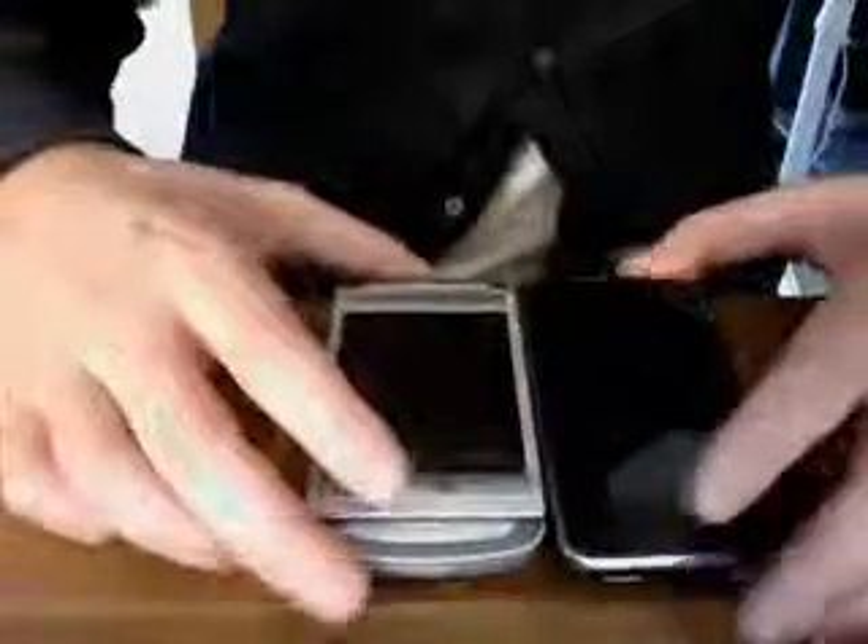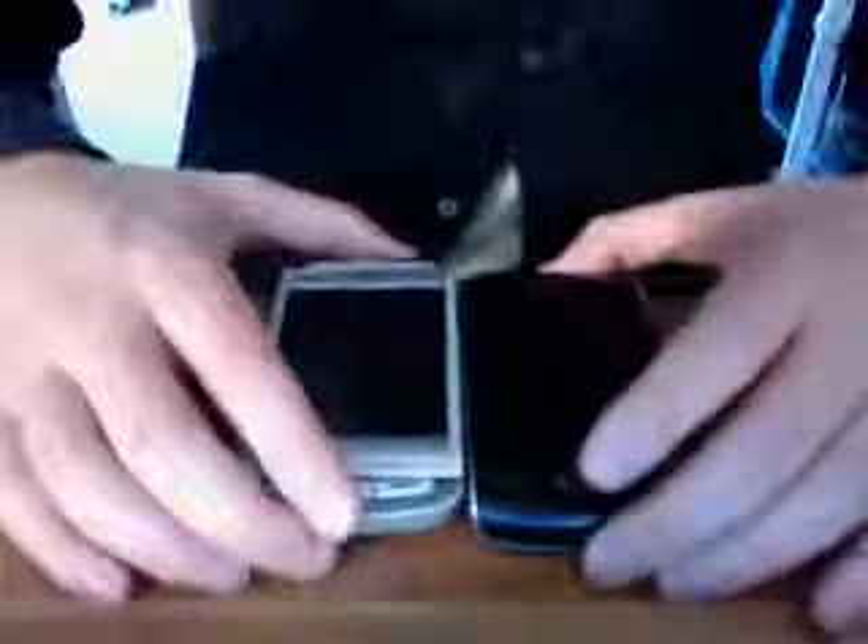The device itself is a little bit on the thick side, but nothing terribly bad — it's certainly pocketable. Let me give you a comparison with a few devices you might be familiar with. Here's the Quickfire against the iPhone; you can see it's a little bit smaller, but still substantially thicker. Here we've got the Blackberry Storm — almost identical lengthwise, and just a hair thicker, but nothing too bad.